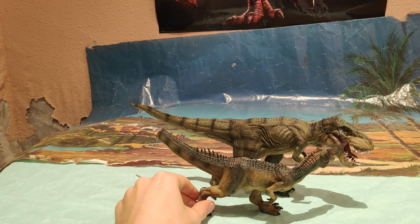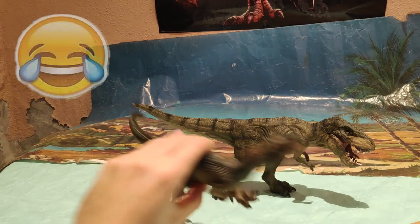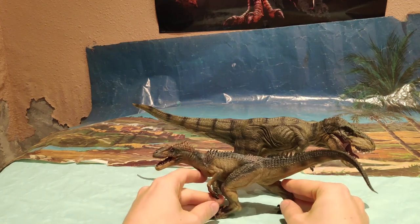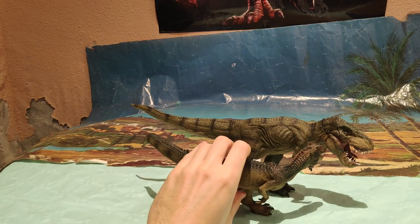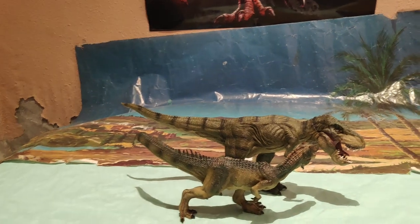Fijaos cómo queda con el T-Rex que mide en torno a unos 12 metros, 12 metros y medio. Están prácticamente a escala, chicos — están muy a escala. Porque si esto fuese un ejemplar de Fragilis y el T-Rex midiese 12 metros, quedaría muy chulo. Aquí tenéis la comparativa de estas dos preciosidades. Os las recomiendo las dos.